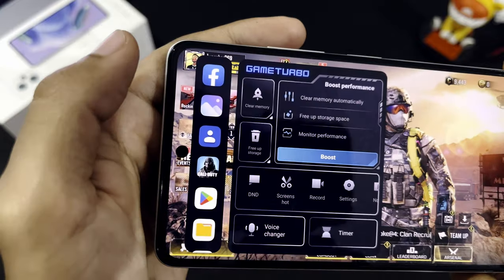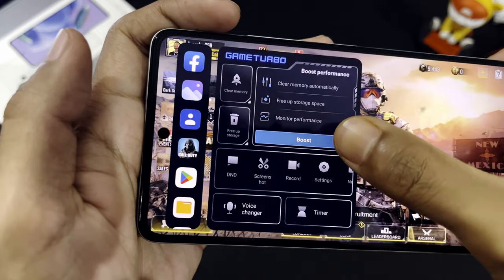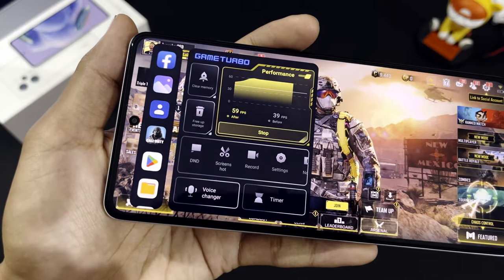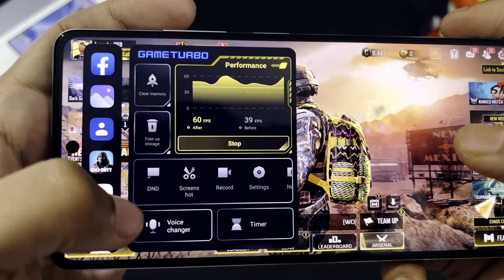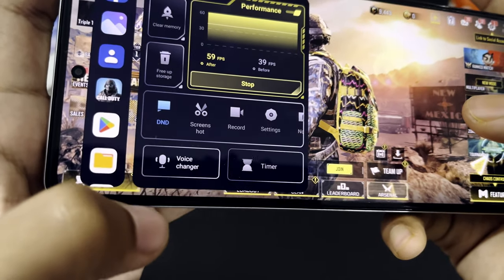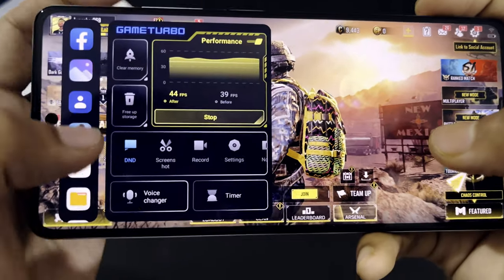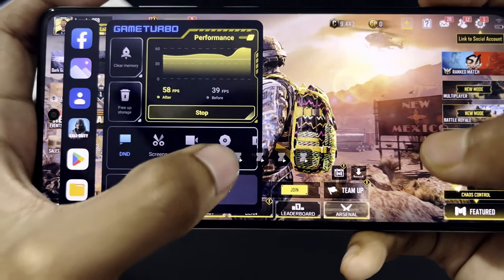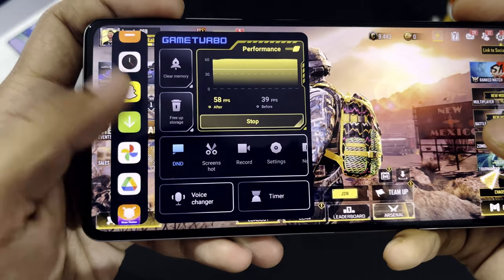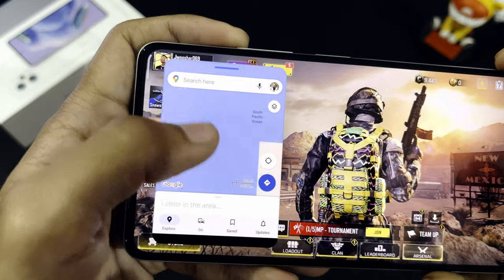If we swipe from this corner, we can access Game Turbo, which has a lot of features. You can boost performance by clicking the boost button, clear RAM, and free up storage if that is affecting your gameplay. There are also DND, screenshot, screen recording options, and a lot more — you can even use a voice changer to talk in different voices with your teammates. On the side panel, you can open any app in a floating window and use it while playing. Performance-wise, I don't think we'll have any problem.